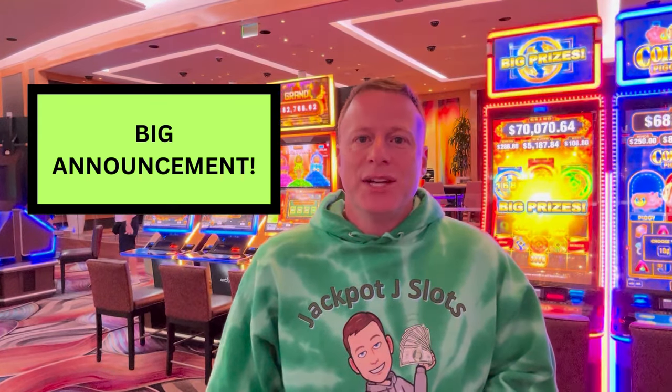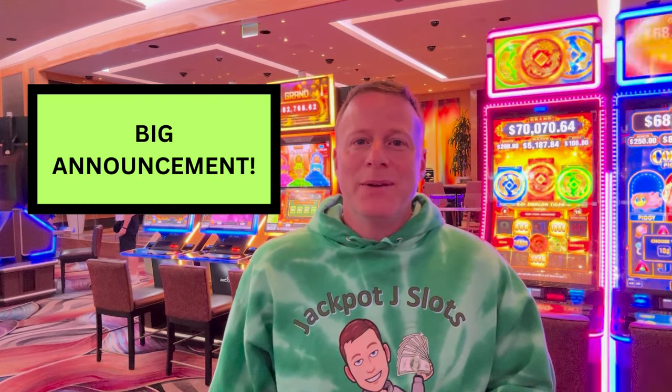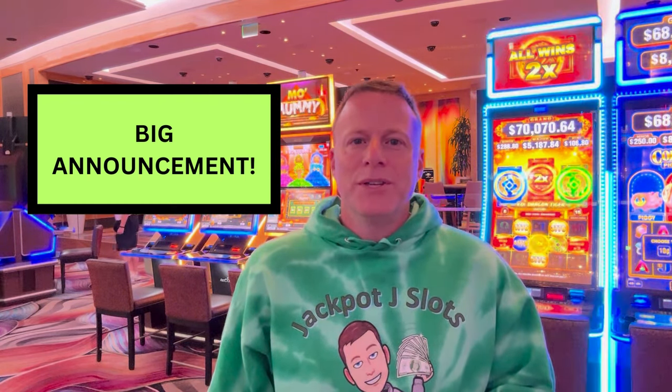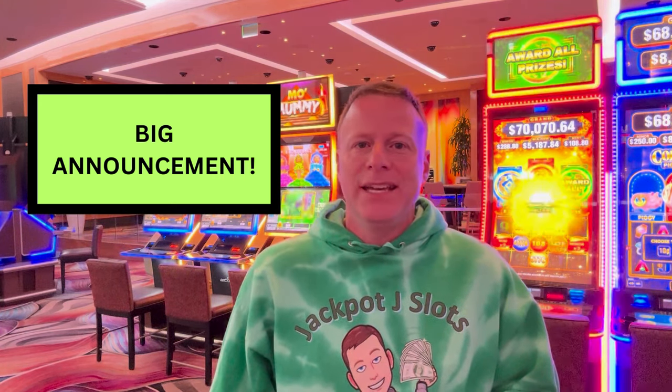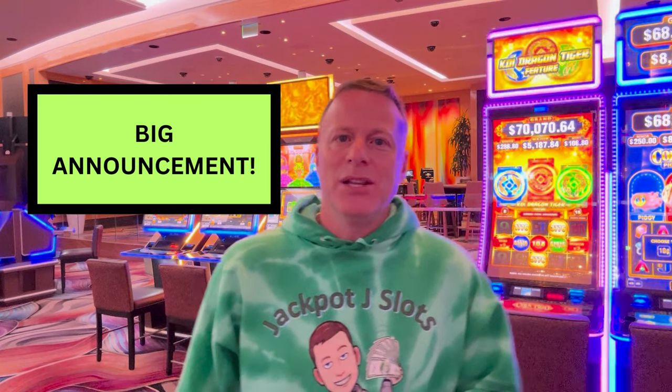Jackpot J Slots in Las Vegas, changing the way you watch slot videos forever. I am proud to announce for the first time ever the live scoreboard. You are going to be able to track exactly where we are on the machine at any given time. What exactly is the live scoreboard? Let's put it up and take a look.